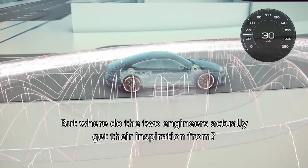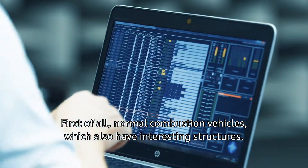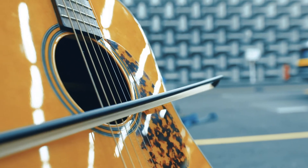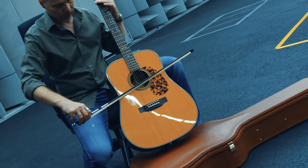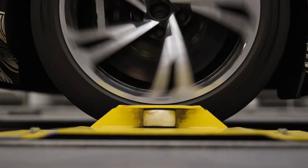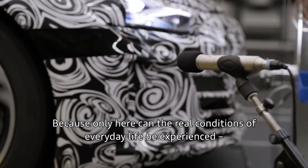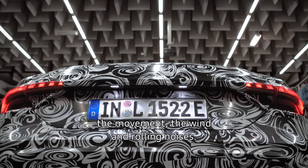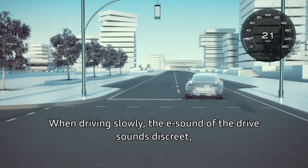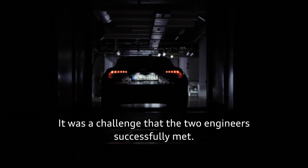Where do the two engineers actually get their inspiration? From normal combustion vehicles, which also have interesting structures, but also from science fiction movies or simply sounds of normal instruments. Another part of the development work took place over numerous kilometers in the car, because only here can the real conditions of everyday life be experienced — the movement, the wind and rolling noises. When driving slowly, the E sound of the drive sounds discreet, but it had to gain in richness and dynamics as the speed increases. It was a challenge that the two engineers successfully met.